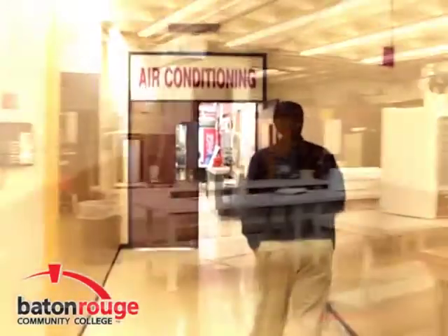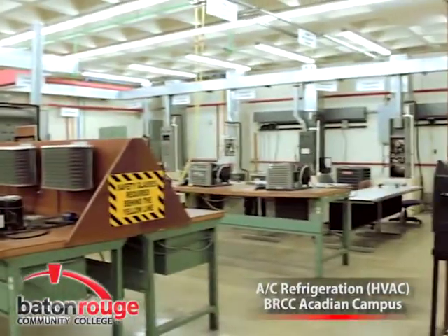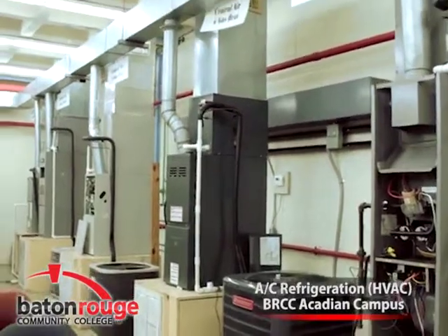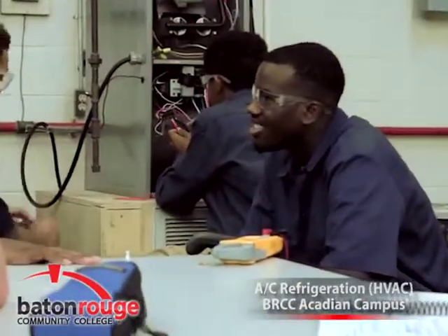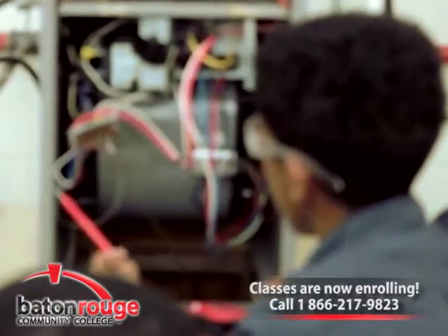The Air Conditioning and Refrigeration Program at Baton Rouge Community College is located at the Acadian Campus on North Acadian Thruway. The program prepares individuals to install, diagnose, repair, and maintain the operating condition of domestic, residential, and commercial heating, air conditioning, and refrigeration systems.